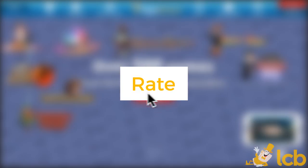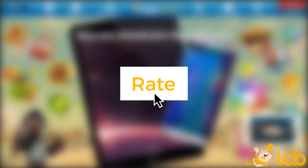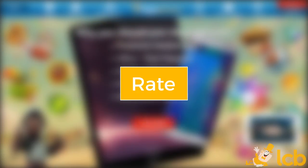Having established the first impression of the Vegas Winter Casino, take a better look at the bonus terms and payouts in our full review before playing or leaving your own rating.